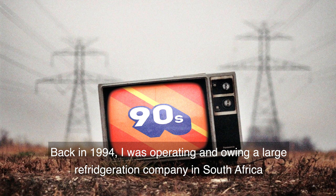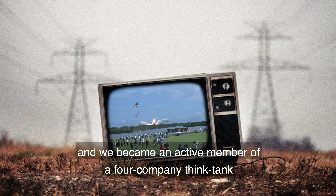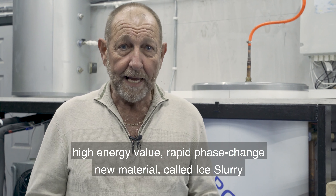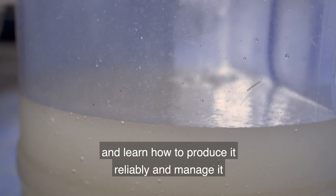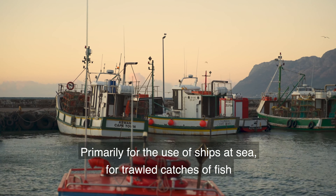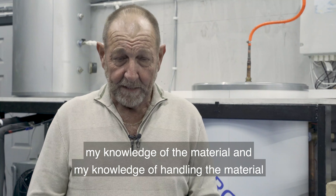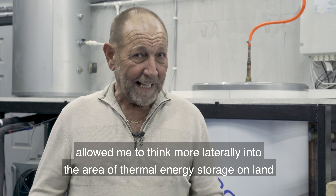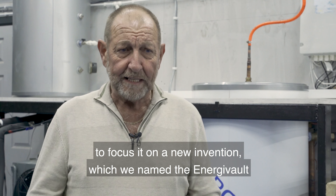Back in 1994 I was operating and owning a large refrigeration company in South Africa, and we became an active member of a four-company think tank. The purpose was to take a very useful technology — producing a high energy value, rapid phase change material called ice slurry — and learn how to produce it reliably and manage it, primarily for use on ships at sea for preserving trawled fish catches quickly and effectively. My knowledge of the material allowed me to think more laterally into thermal energy storage on land, leading to the invention we named the Energy Vault.